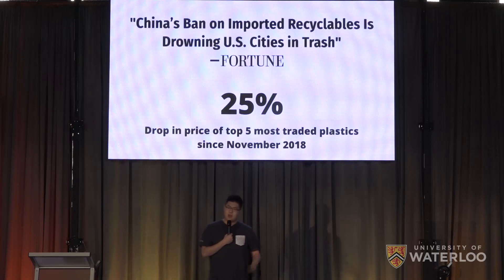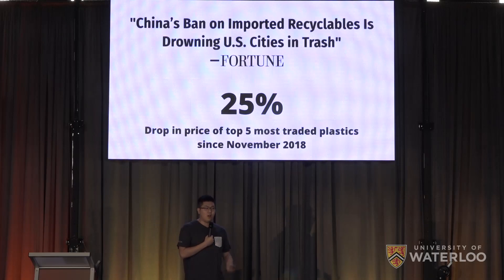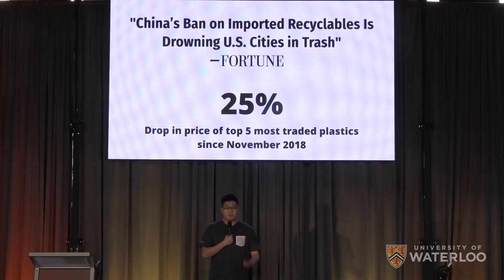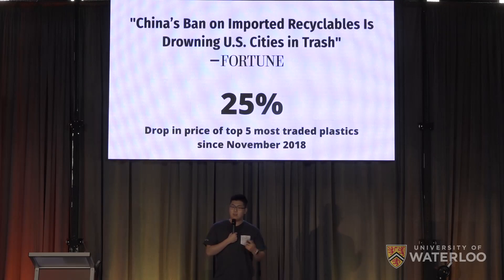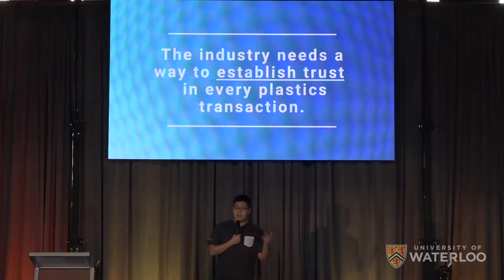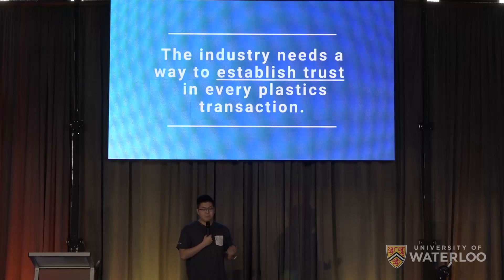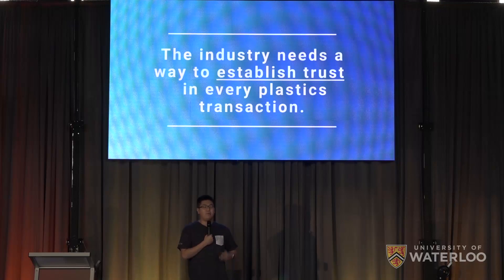So why is that? Well, declining economics. Ever since China and the rest of Asia banned recycling imports last year, low-quality materials that used to be exported are now sitting around, unable to be sold, and often landfilled. Combine this with a 25% drop in the price of the top five most-traded plastics since last year, and plastic sellers are barely scraping by. With some struggling sellers diluting their higher-quality shipments with this lower-quality, unsellable supply, plastic buyers are forced to gamble with every purchase and reject any bad shipments at their own personal cost. The industry needs a way to establish trust in every plastics transaction, so buyers know sellers aren't going to screw them, and sellers are held to a higher-quality standard.